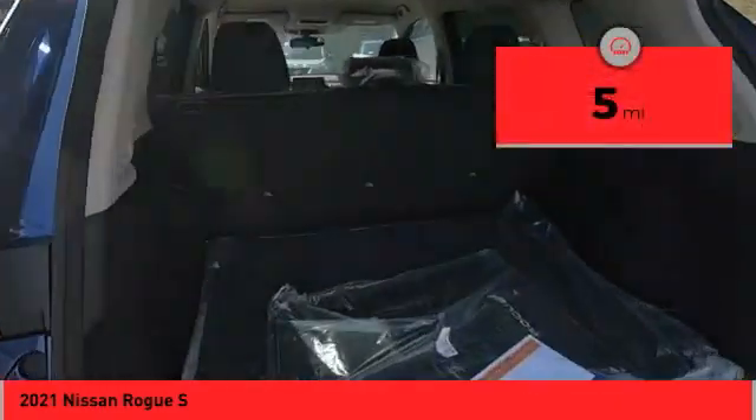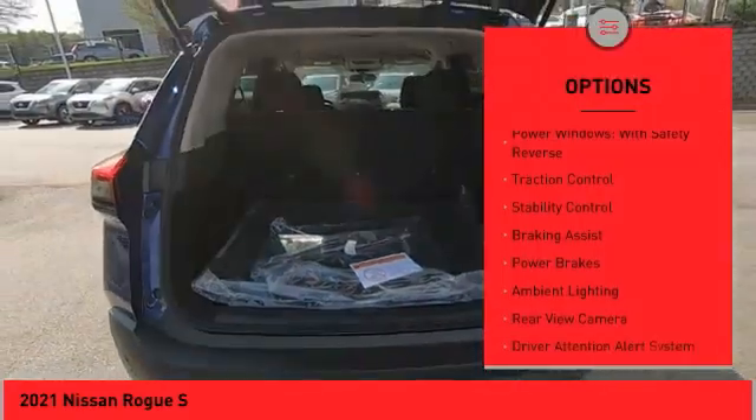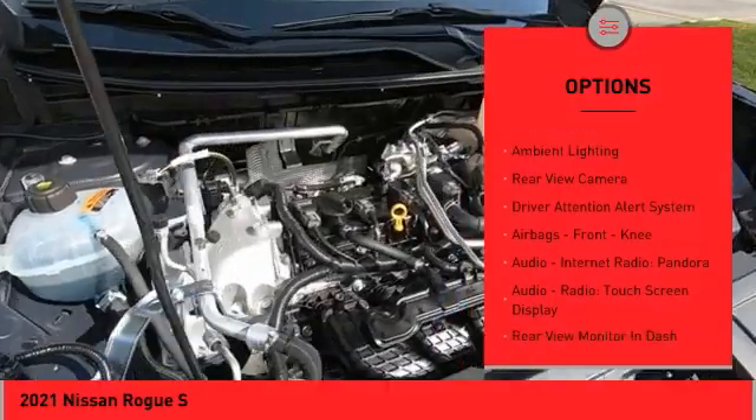This vehicle has less than 100 miles. Here are some of this vehicle's great options: power windows with safety reverse, traction control, stability control, and braking assist.